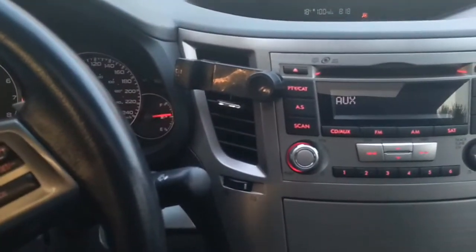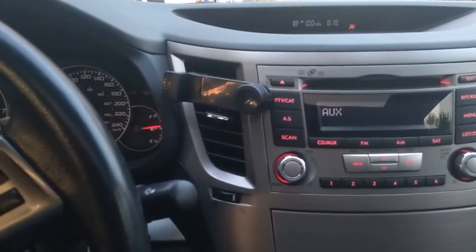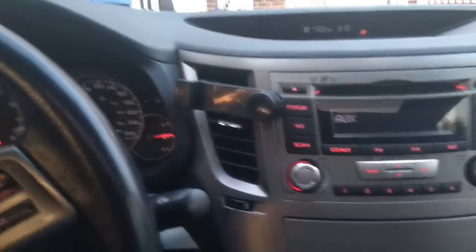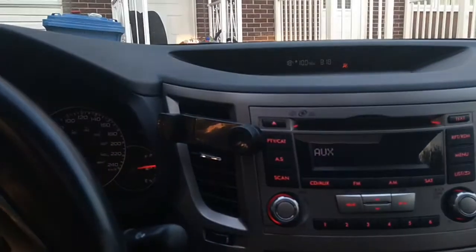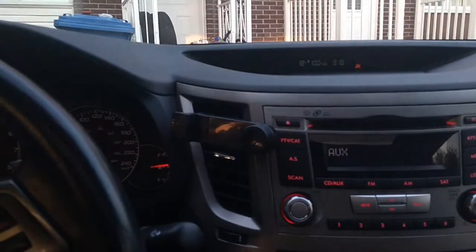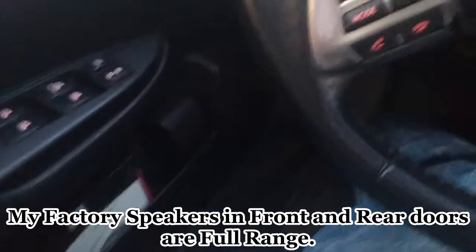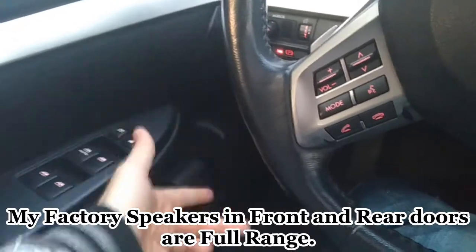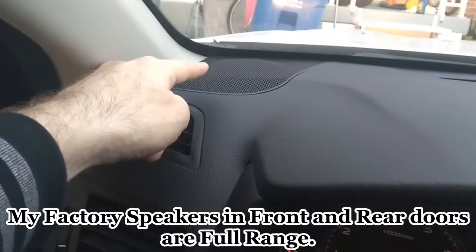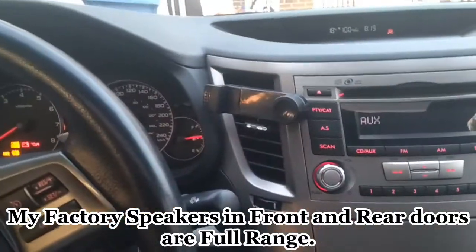Pay attention to that when you're buying speakers, because people complain after buying them that the sound is worse than before. When you buy mid-range speakers you should add a subwoofer to your system, which I'm about to do as well. I've listened to my door speakers and they play the full range — bass, middle, and high. The two tweeters on top play high as well, and the rear speakers are also full-range.